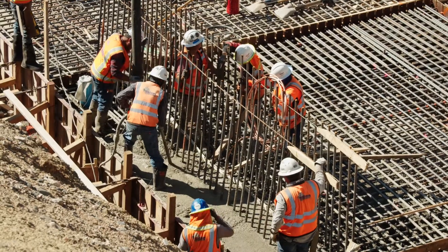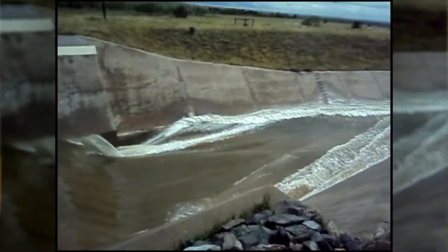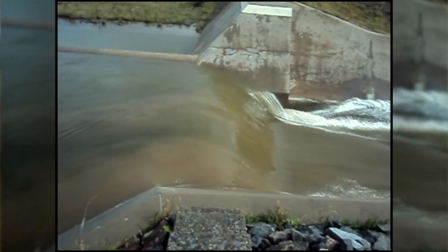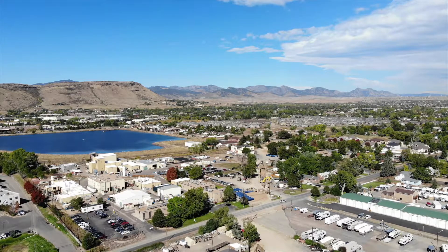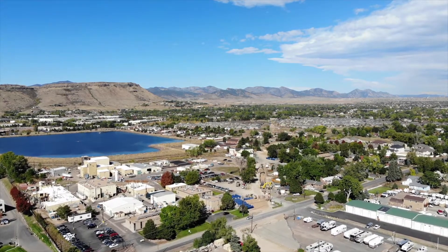We're replacing the spillway because we had unacceptable risk. Large storms that would flow through the spillway had the potential to create a spillway failure. By replacing the spillway, we're making sure that doesn't happen and making sure that the populations downstream remain safe and that our water supply remains safe.